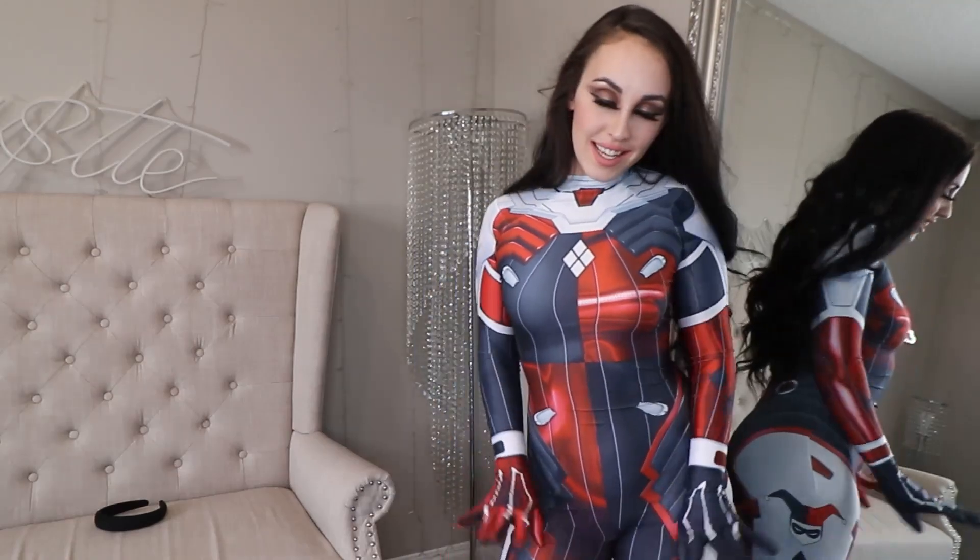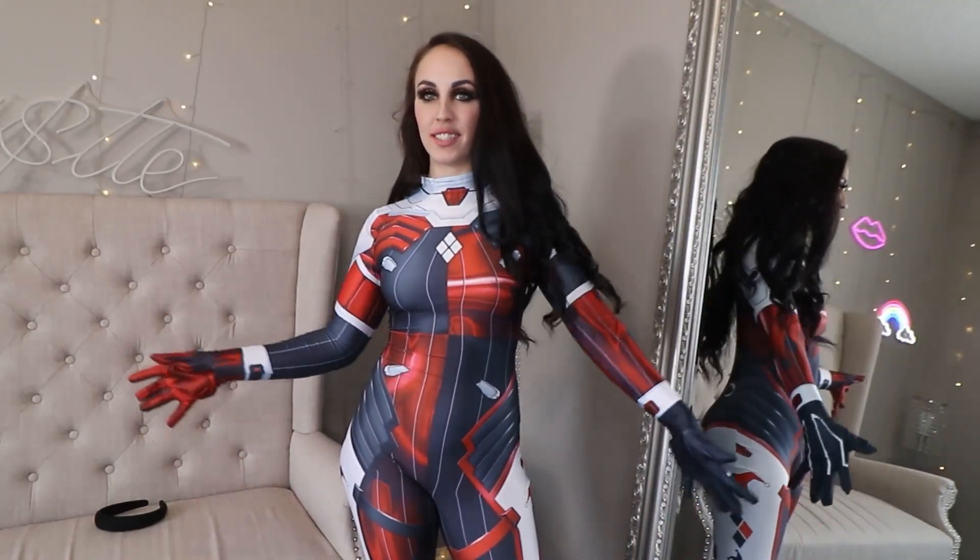Are you guys ready for the next one? The other one is also a bodysuit, kind of like this. And then the last one is something different. Are you guys ready to see the next bodysuit?